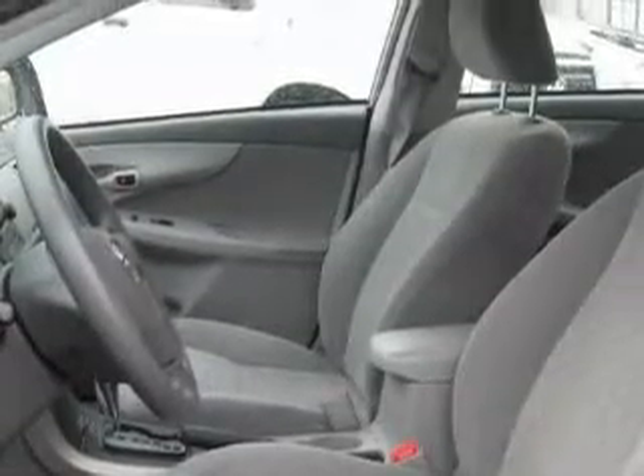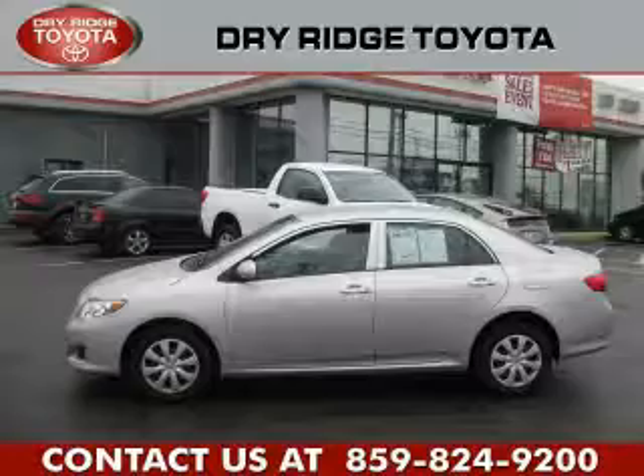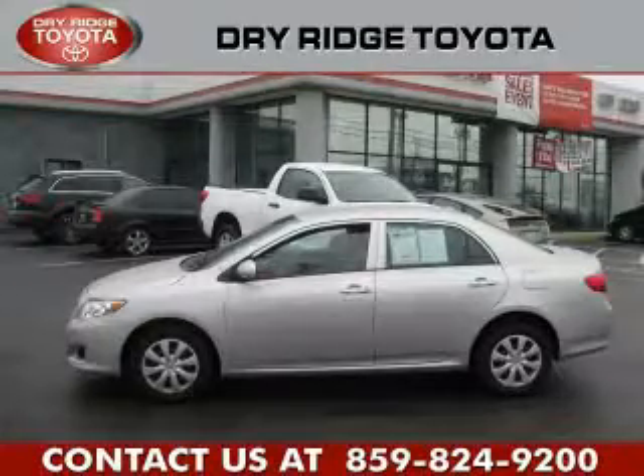Contact us today to schedule your opportunity to see this automobile in person. Thank you.